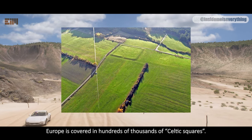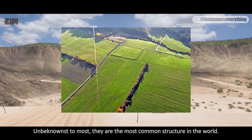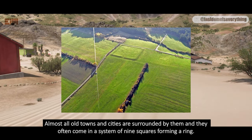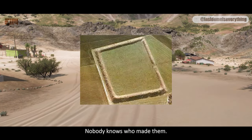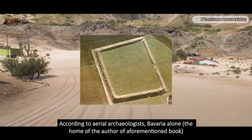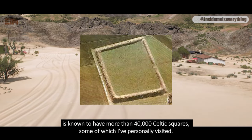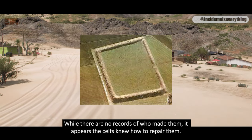Europe is covered in hundreds of thousands of Celtic squares. Unbeknownst to most, they are the most common structure in the world. Almost all old towns and cities are surrounded by them, and they often come in a system of nine squares forming a ring. Nobody knows who made them. According to aerial archaeologists, Bavaria alone — the home of the book's author — is known to have more than 40,000 Celtic squares, some of which I've personally visited. While there are no records of who made them, it appears the Celts knew how to repair them.